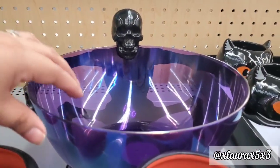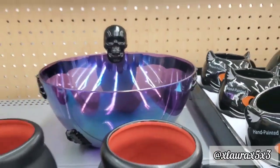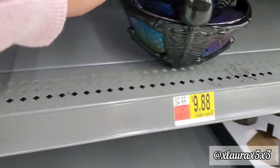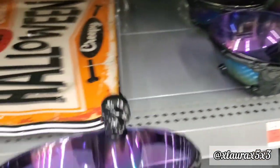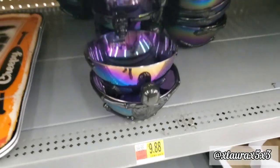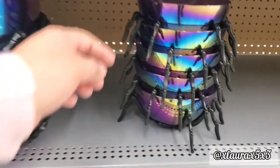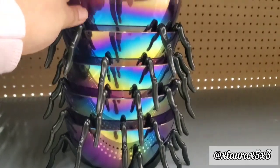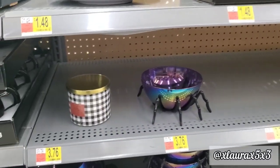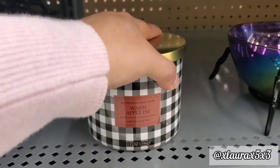I found this bowl — it looks kind of chromatic. They have two different sizes: a small one and a larger one. The smaller one is around $4.96, and the skeleton bowl is $9.88 — so I assume that's the bigger one. They do have a spider version with spider legs. I really like the effect on these. There's also a candle here for $5.88.